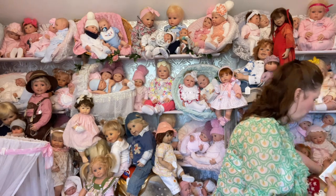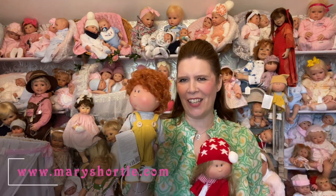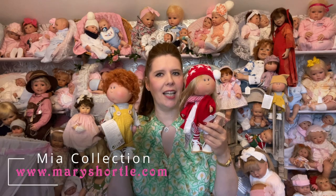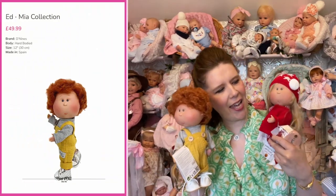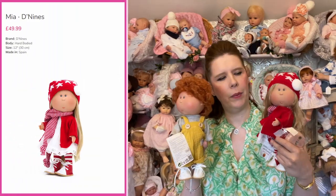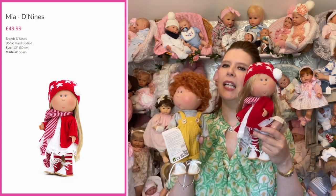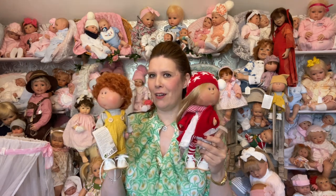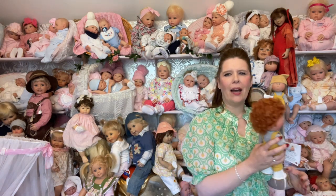Another of my absolute favourites is the Mia range — we're extending that all the time. Here's Ed, look at him with his very curly red hair! These are coming in at £49.99, so still under that £50 mark, and they're a really original idea from the Nina's O'Neill company in Spain. We really love their dolls — they're a fabulous quality family company. If you like something a little bit different for your collection, the Mia collection is amazing. Check them out at maryshortle.com.